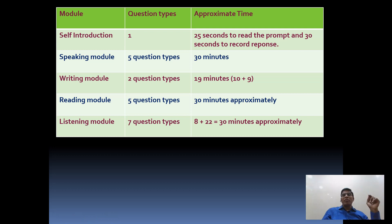The reading module is called Part 2 according to Pearson. There are five question types and you may get around 15 questions in the exam, spending approximately 30 minutes in the reading module. For the listening module there are seven question types and two sections: Section 1 is Summarize Spoken Text where you spend around 8 minutes, and Section 2 where you have around 22 minutes. Let's now go through each module in detail.